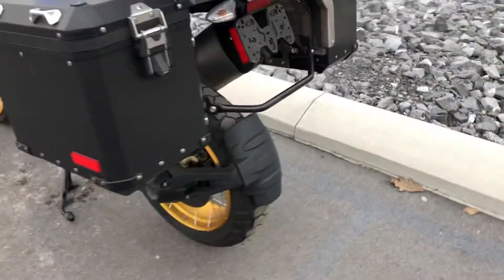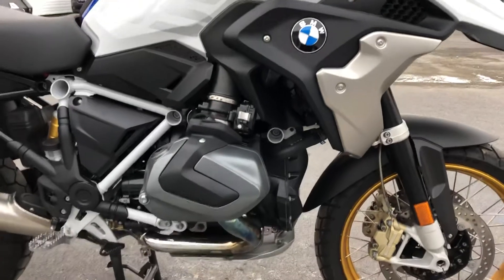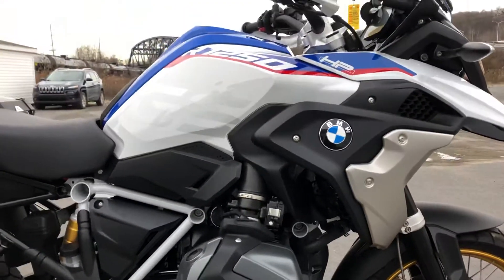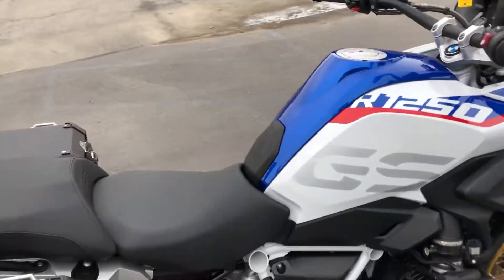Moving around to the right-hand side of the bike, of course it's got the premium package, so it's fully loaded — Shift Assist Pro, Dynamic ESA, and the new 1250 engine.